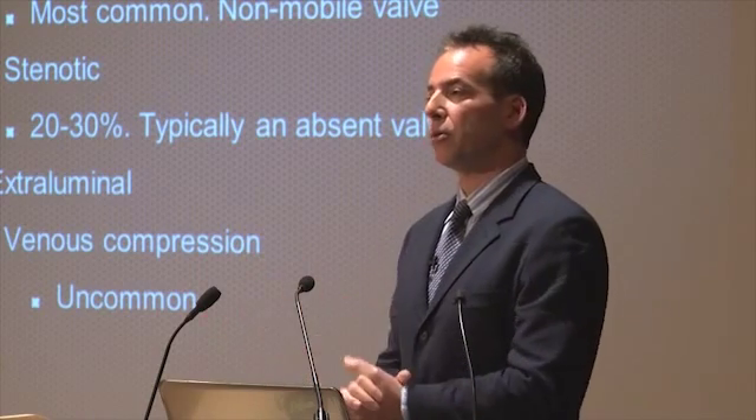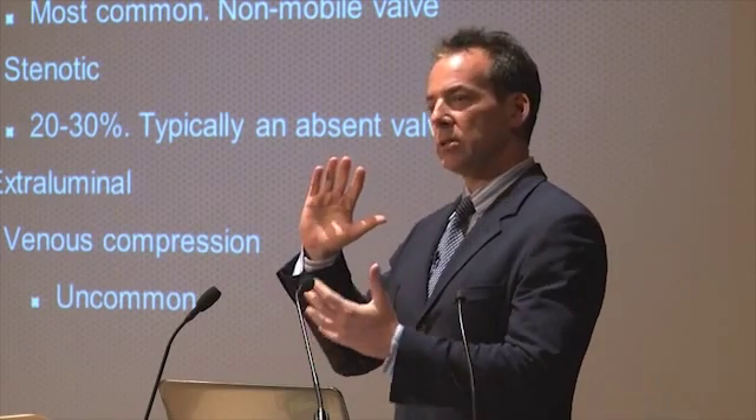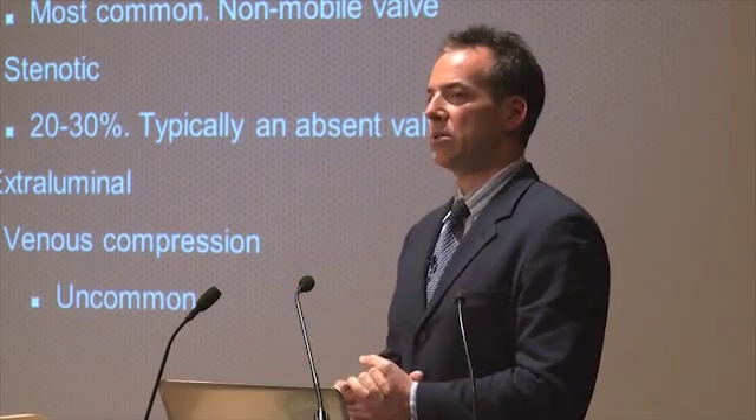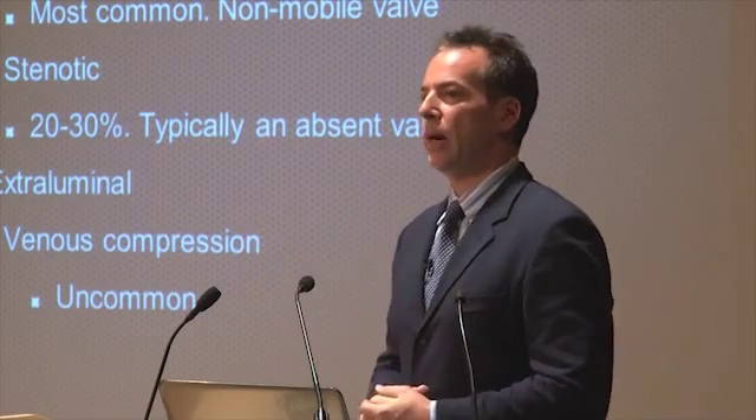We are referring patients who have this for postural therapy — basically opening the space through which the vein passes, rather than doing something to the vein itself, because it is an extrinsic and external abnormality.